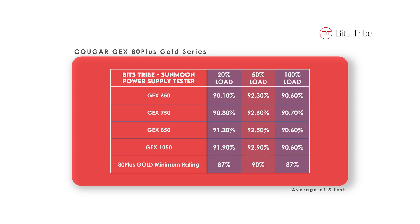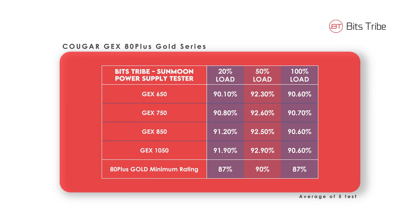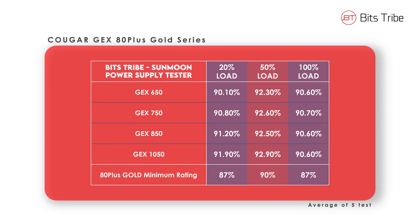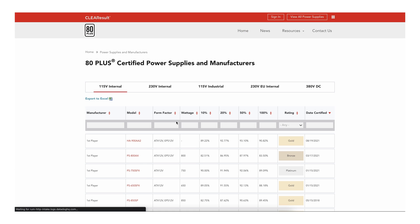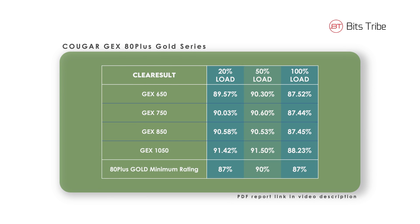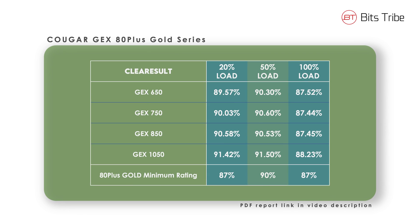Here are our results. Performance-wise, there are two areas to look at: the output of the 12-volt rail in terms of percentage, and whether it hits the 80 Plus Gold rating — which they do deliver, based on my results. But don't take my word for it — there's also a verified organization that tests power supplies called Clear Results. Just type in the model name and you'll see them individually. Their version of the 80 Plus report, which I'll include links to in the video description, also confirms the 80 Plus Gold rating.